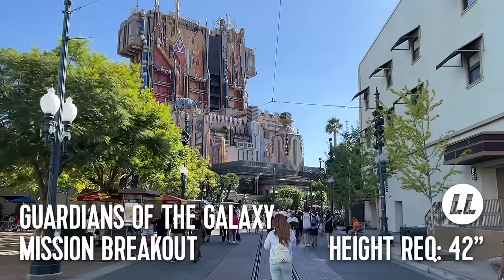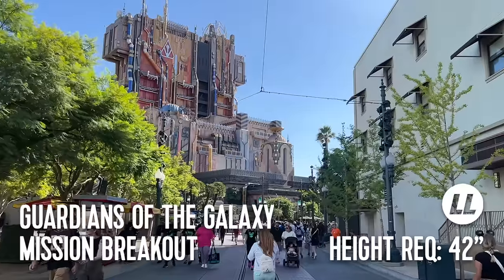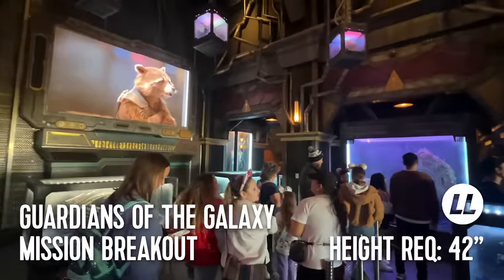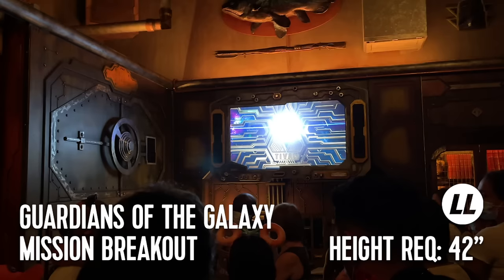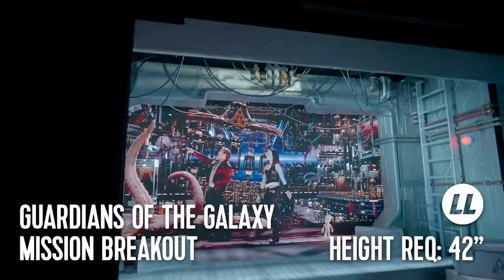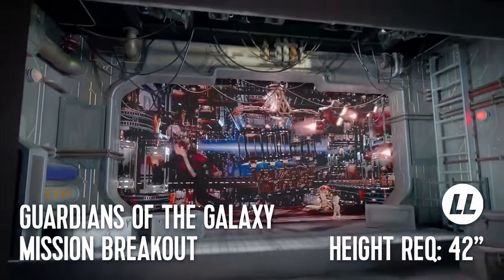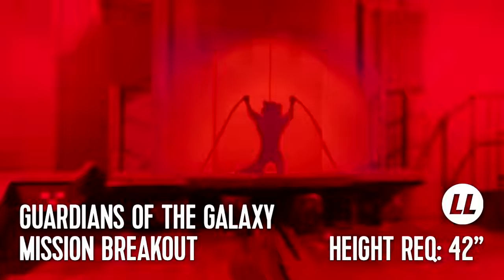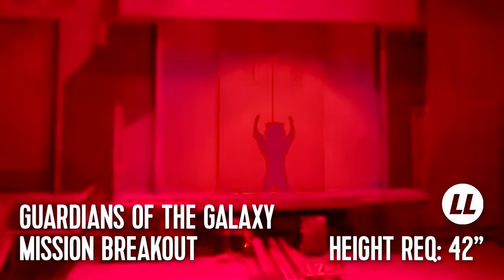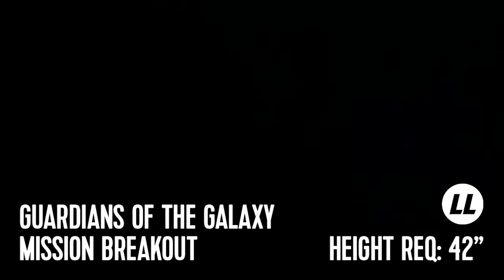If we head into Avengers Campus from the back, we'll first come across Guardians of the Galaxy Mission Breakout. Say what you will about the old Tower of Terror, but I love this new version that they first debuted in May of 2017. Be aware, however, that the experience can now be nausea-inducing as the ride vehicle never stops bouncing, even during the added video sequences. Every ride is a little different as the ride randomly cycles between six songs that could believably be on Star-Lord's mixtape. This lightning lane attraction features a 42-inch height requirement.